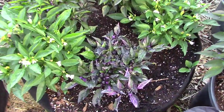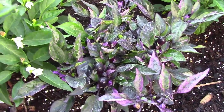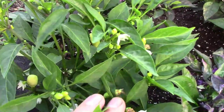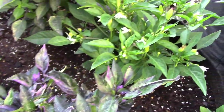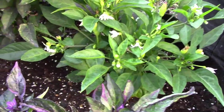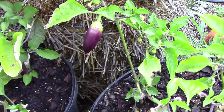The ornamental peppers in the grow bag are doing very well. I'm still liking the F2 Purple Flash hybrid. On both sides of it are some Numex Easter that are just now starting to produce peppers, and behind those are some Explosive Ember, which are also just now starting to produce.